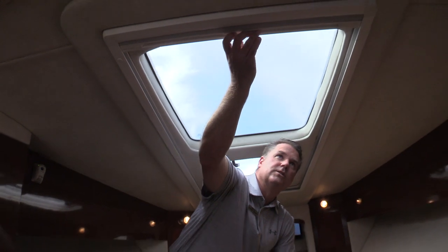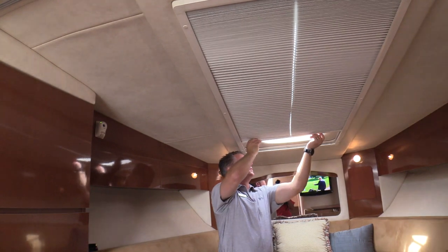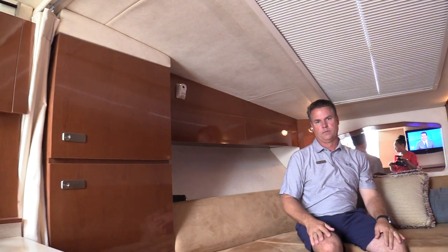If it's summertime and it's too much heat, you can stop it right there with the blind, or you can totally close the whole blind off and just keep it nice and cool in here.